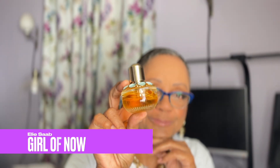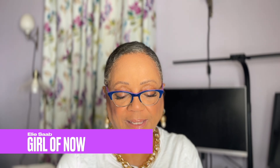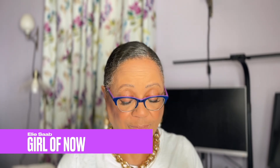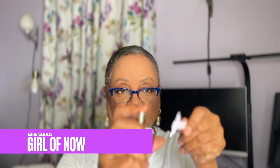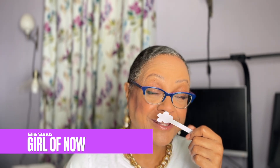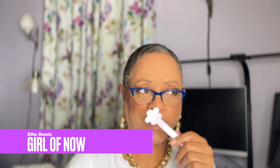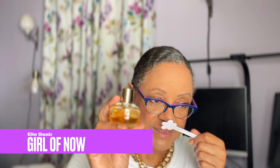This one is Girl of Now, created by Dominique Ropion and Sophie Labb. This was included in my Dominique Ropion grouping because he is my favorite perfumer. It has a note of almond — starts out with a little nuttiness, citrus, orange, then you get the almond and orange blossom. But it's not an overwhelming orange blossom. This is just so easy to wear on a regular basis. Then you get into the almond and tonka in the base — just another gorgeous one.